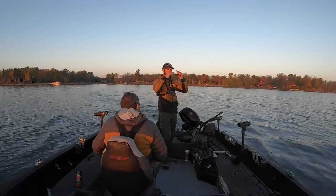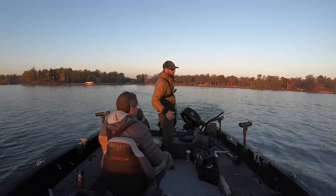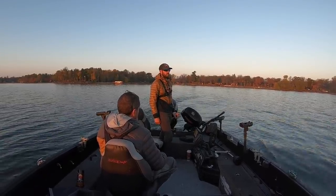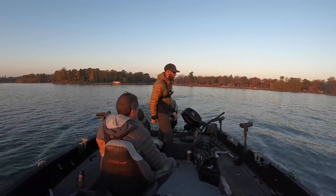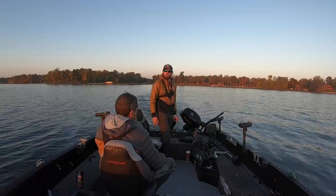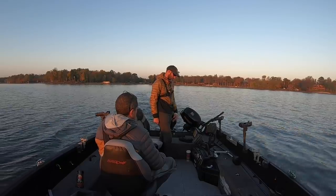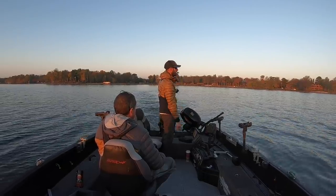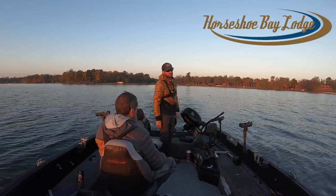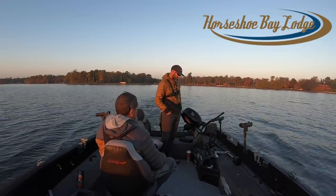We are back today with another video — another gorgeous day up here on Leech Lake. Last two videos you saw, we shot yesterday: one video finessing some fish in the afternoon, and the first video two days ago was a morning beatdown on a big pile of eaters. Today we've got a little more wind and we're hoping to catch a bunch more really nice Leech Lake walleyes. We're just leaving Horseshoe Bay Lodge — I absolutely love Leech Lake, one of my favorite places. Very centrally located, a great launch point for a fall walleye fisherman.